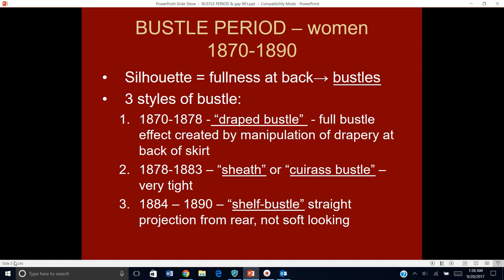First, we've got 1870 to 1878. This is what I refer to — and I believe your book refers to — as a draped bustle style. You've got a full bustle effect in the back, but it's created primarily by lots of fabric and how it's draped towards the back of the skirt. It's a fuller look, a fluffier look, and sometimes it can be a chubbier look because there's just lots of floofy fabric in this look.